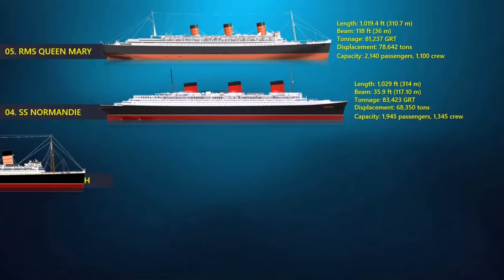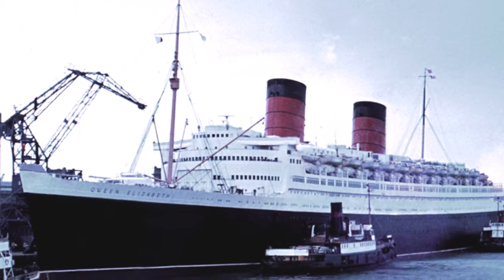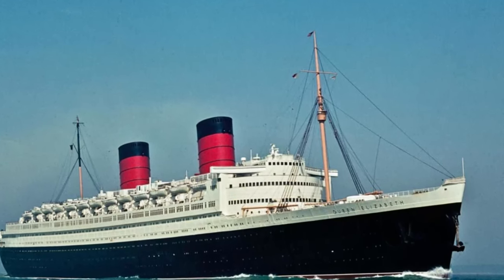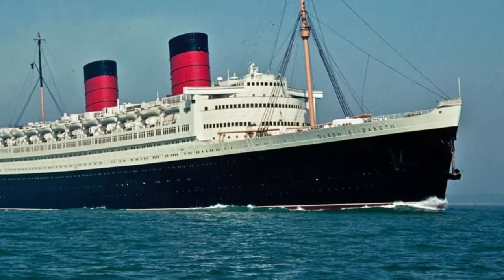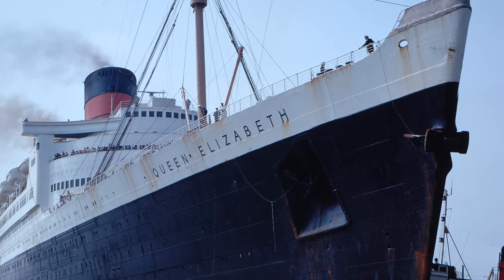At number 3, the RMS Queen Elizabeth. She was an ocean liner operated by Cunard Line in tandem with the Queen Mary, providing a weekly luxury liner service between Southampton and New York City. She was the largest passenger liner ever built at the time and for 56 years thereafter. She entered service in March 1940 as a troop ship in World War II, and it was not until October 1946 that she made her first commercial voyage as an ocean liner. She was 1,031 feet long with a displacement of more than 83,000 tons.